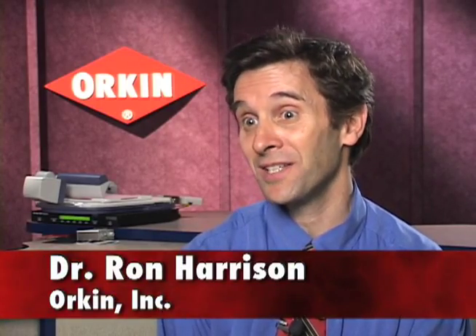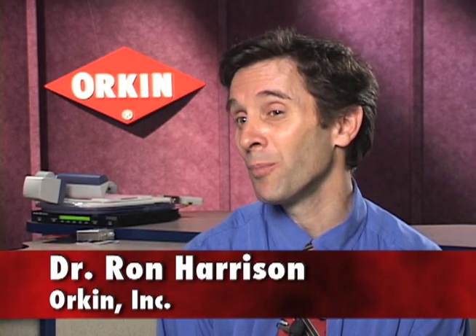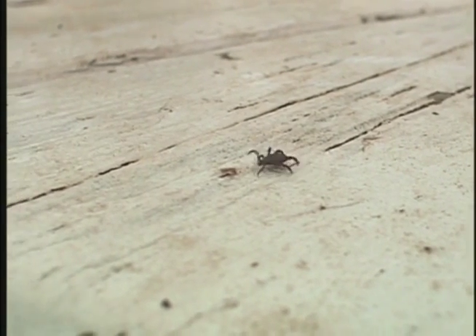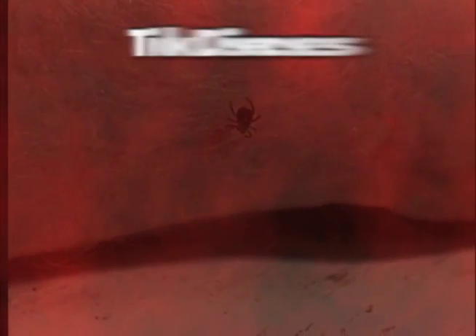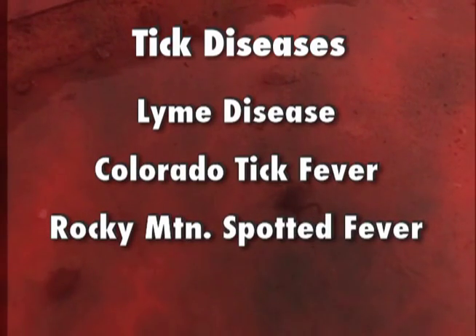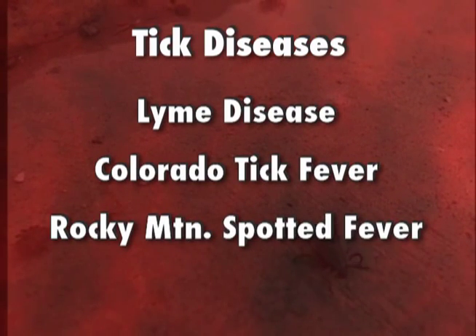Ticks are found throughout the United States depending on the species, and they are the number one transmitter of disease in the United States. It may be hard to believe, but ticks are among the most dangerous creatures of the great outdoors. In the United States, ticks carry serious diseases like Lyme disease, Colorado tick fever, and Rocky Mountain spotted fever.